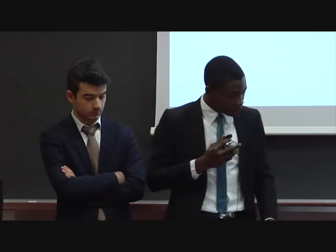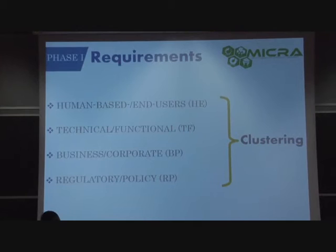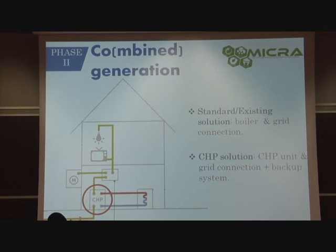Looking at the clustering of these different requirements, a typical example is pollution emission, which involves both AsiaGen as a company and the regulators — two stakeholders interwoven to achieve a good emission standard. Another example is noise, which involves three different stakeholders: the users, AsiaGen, and the regulators. This clustering of requirements was used later on for multi-criteria analysis, which was used to arrive at a solution.